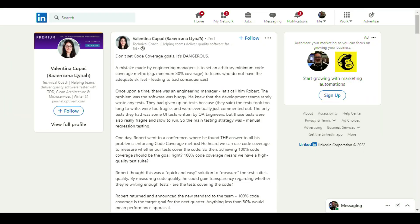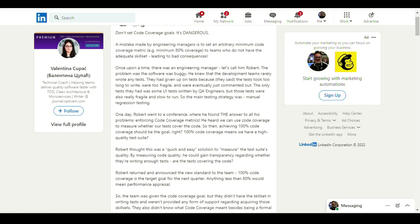Is setting code coverage dangerous? According to this next LinkedIn article, it just may be. Valentina mentions that a mistake made by engineering managers is to set an arbitrary minimum code coverage — for example, a minimum of 80% — for teams that do not have adequate skill sets, leading to bad consequences. Having worked at a large organization myself, I've seen people game the system with these arbitrary numbers. Valentina describes a similar situation where things got worse: the same bug count remained, delivery speed dropped, and motivation plummeted — all from code coverage mandates. Definitely check this out before implementing something similar.